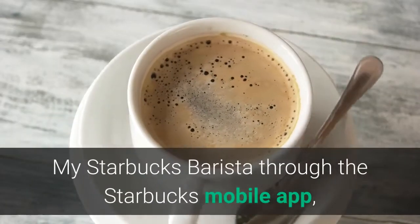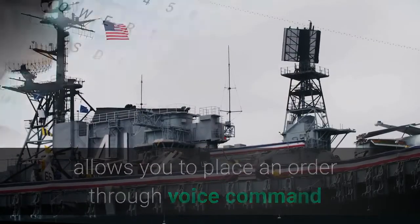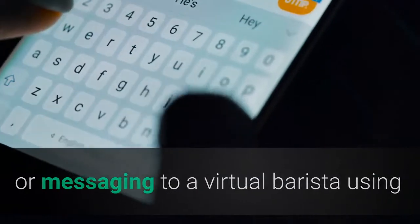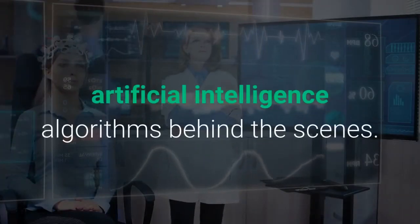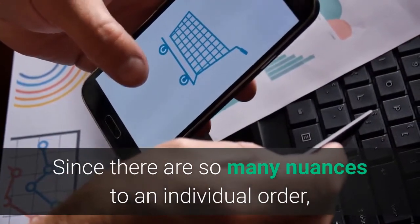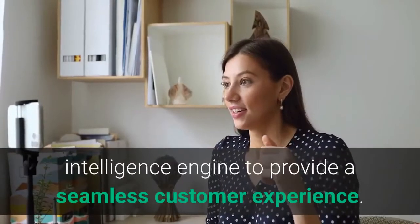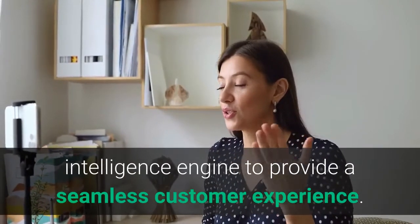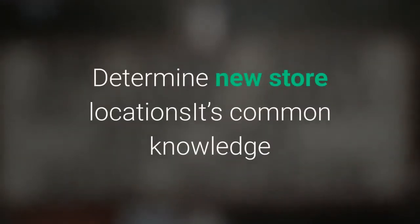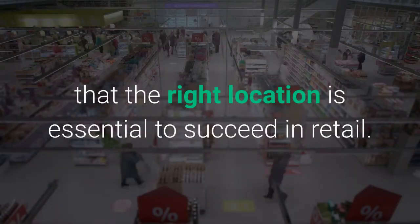My Starbucks Barista, through the Starbucks mobile app, allows you to place an order through voice command or messaging to a virtual barista using artificial intelligence algorithms behind the scenes. Since there are so many nuances to an individual order, it's quite an accomplishment for an artificial intelligence engine to provide a seamless customer experience. It's also common knowledge that the right location is essential to succeed in retail.